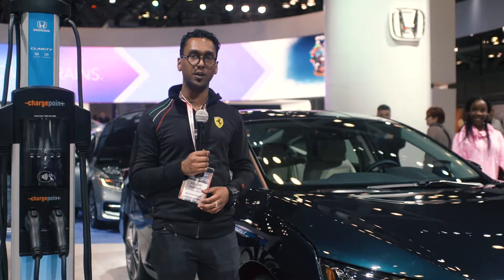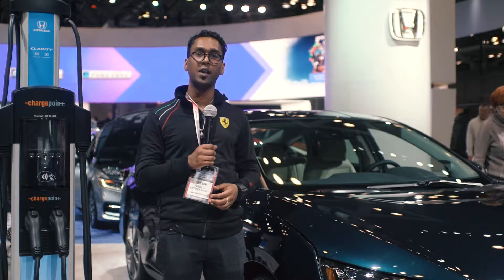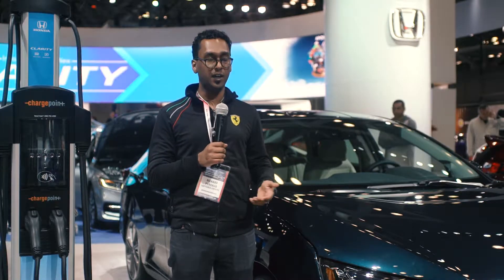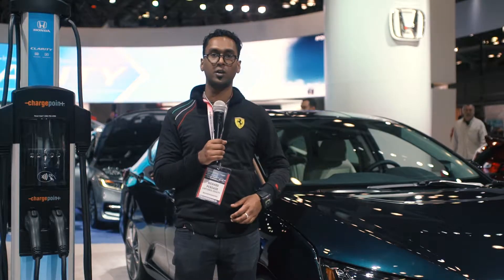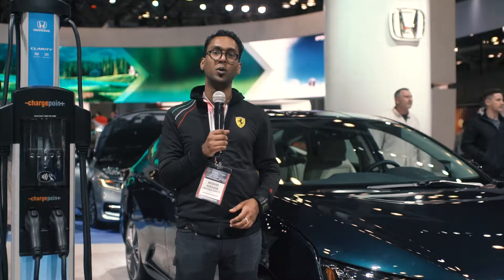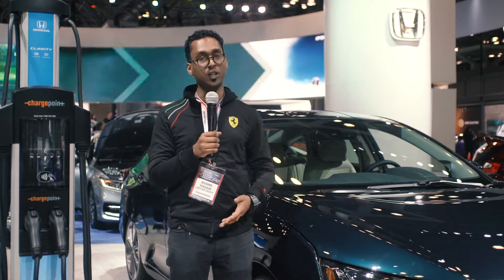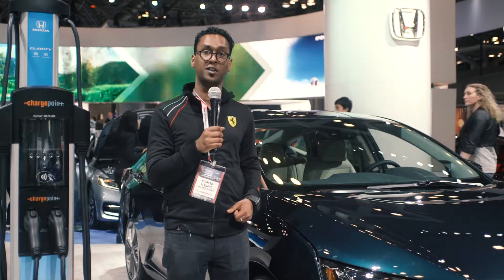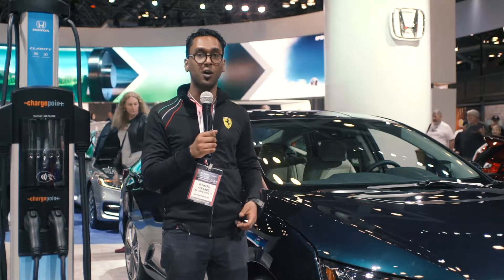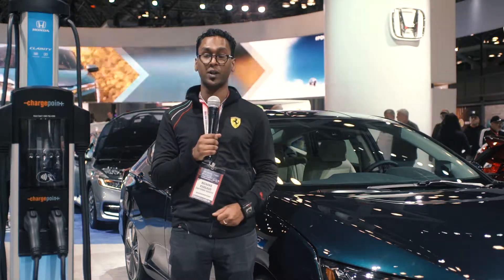Honda Sensing is a very important technology. It allows the vehicle to monitor the road ahead to make sure there are no obstacles you might interact with. If the vehicle detects it is entering a collision situation within certain speeds, it will apply the brakes automatically to make sure you do not collide with the object in front. Lane departure warning is also built into Honda Sensing to make sure that if you're driving fatigued, the car keeps you as safe as possible.